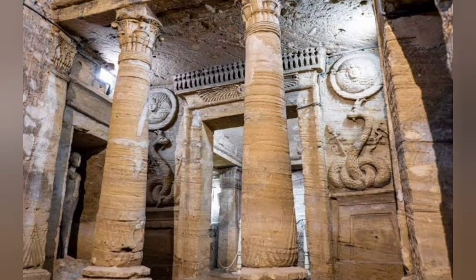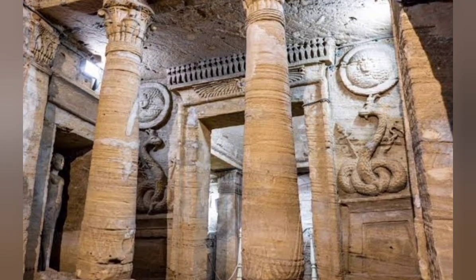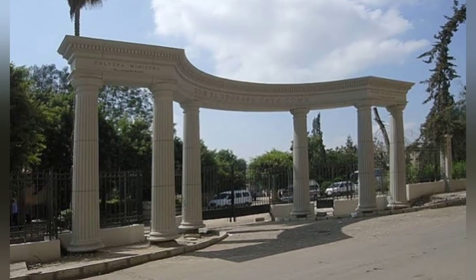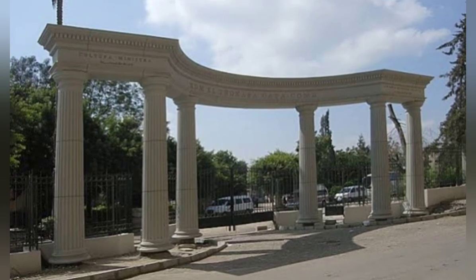The catacombs of Kom el-Shoqafa were discovered in 1900, accidentally, by a donkey who fell into a shaft that led to the burial place. The archaeological site was explored, excavated, and restored over the years, allowing visitors to glimpse into the Greco-Roman era and the influence it had on Egypt.